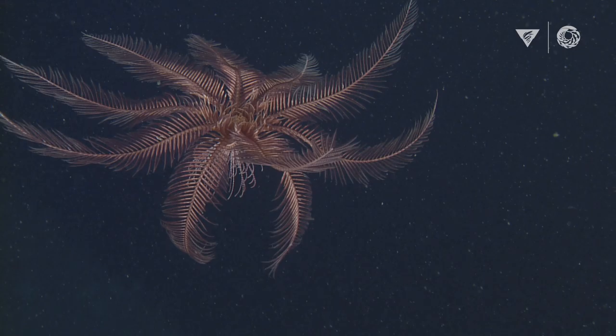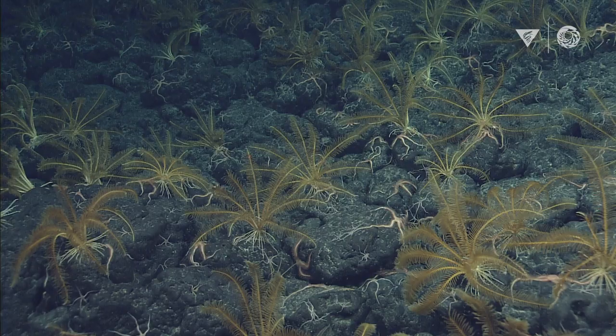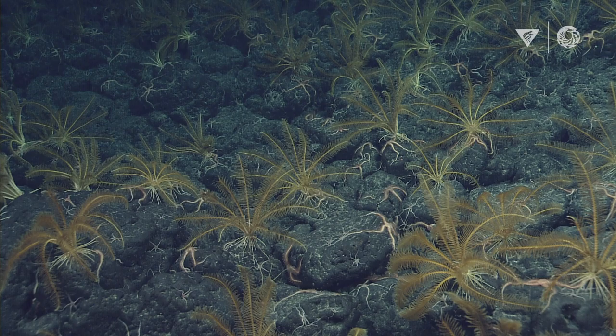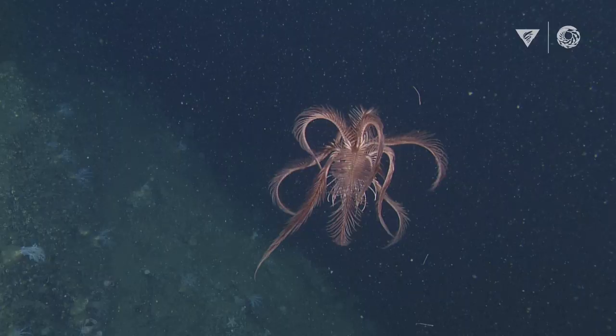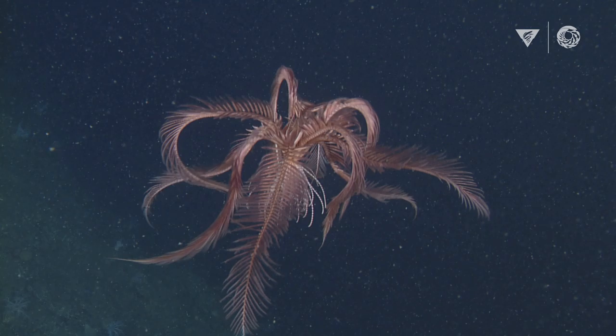Feather stars are animals related to sea stars, and they live on the sea floor. They look like a flower that can't move, but then all of a sudden they'll swim off into the darkness. I love seeing things swim, and to me the feather star and the way they swim — it's almost like they are walking through water. It's pretty incredible to watch.